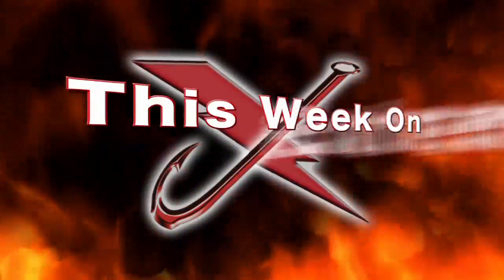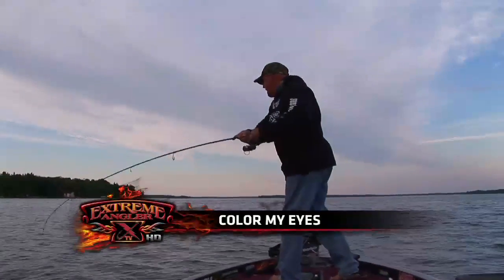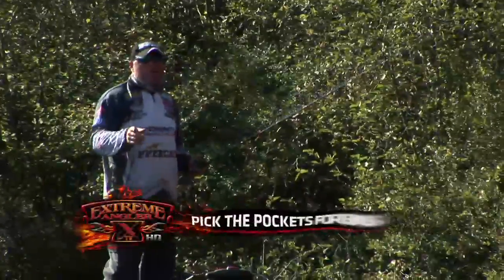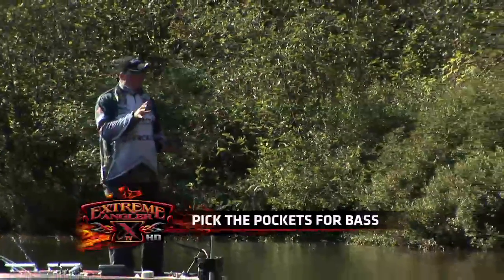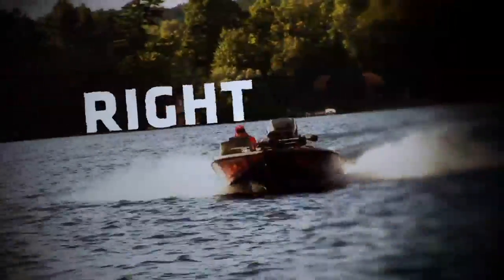This week on Extreme Angler TV — look at that nice walleye, beautiful fish. This week on The Cottage Angler, I'm going to show you my two-minute tip for dissecting a little pocket in the main lake. We'll be right back.